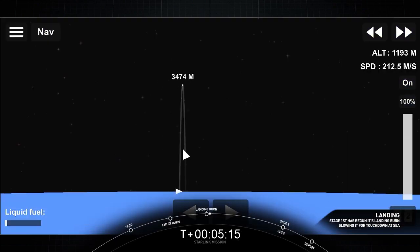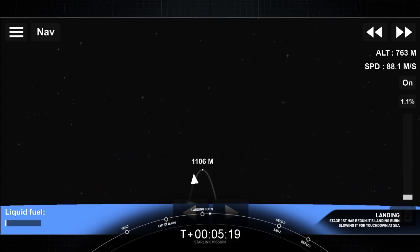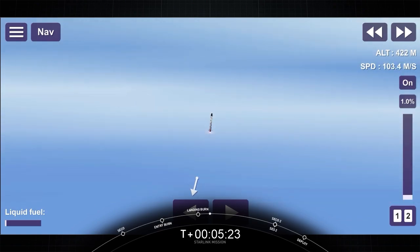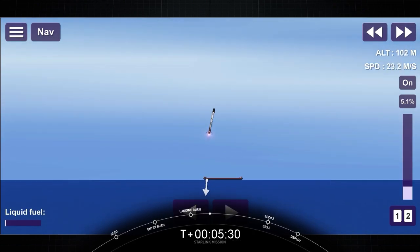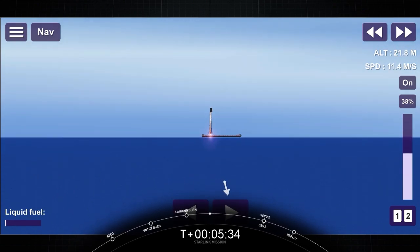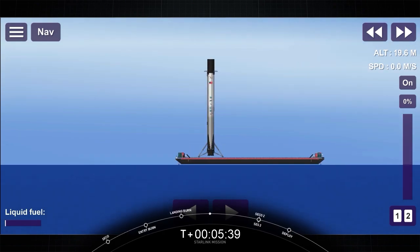Keep an eye out and see if we can get video feedback for the first stage. Stage 1 landing leg deploy. Fantastic — right down the middle. That's our 85th successful recovery and the 118th successful launch of a Falcon 9.